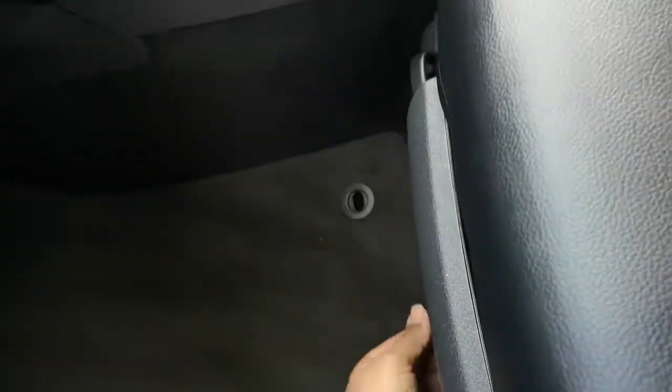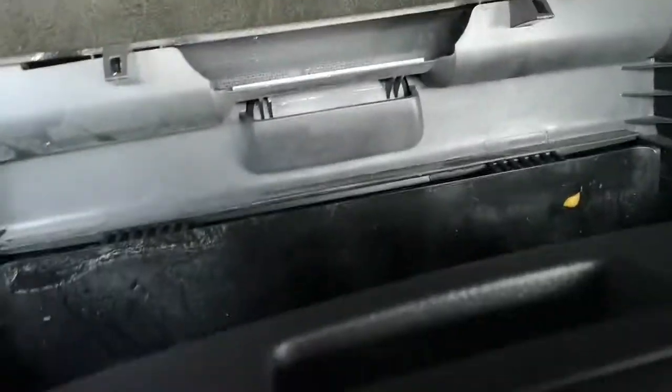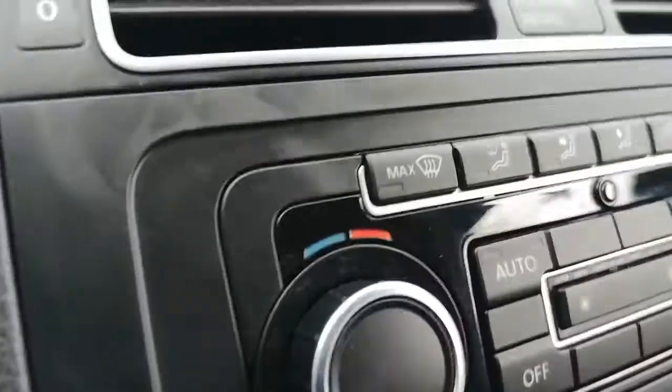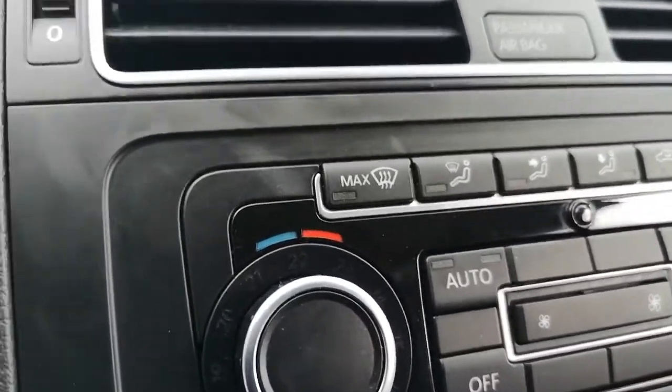Over here you have the air conditioning controls.